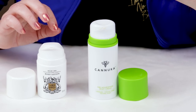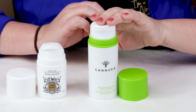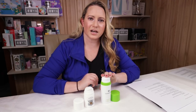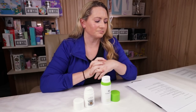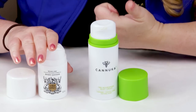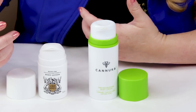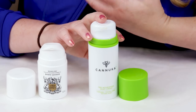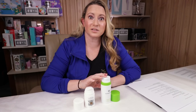My fifth criteria is beneficial ingredients beyond the CBD. The Kanuka contains beeswax, lecithin, aloe, vitamin E, grape seed oil, rosehip oil, hemp seed oil, manuka honey, and hyaluronic acid — a lot of great hydrating ingredients. The Lord Jones has shea butter, hemp seed oil, and some synthetic emollients. For beneficial hydrating ingredients, especially for super dry areas like hands, the Kanuka wins. So Kanuka gets its first point: Lord Jones two, Kanuka one.